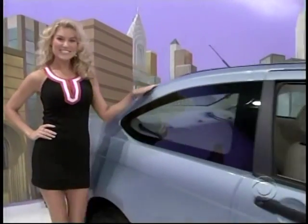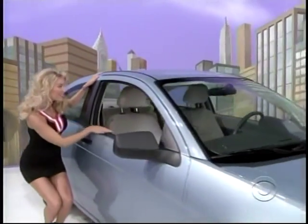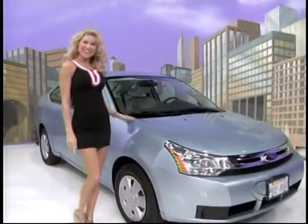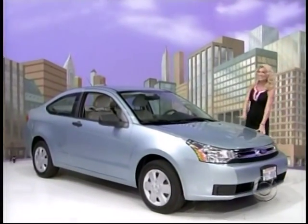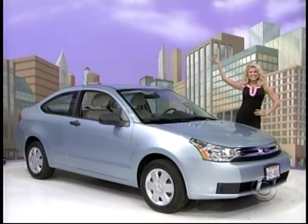It's a new car! A Ford Focus two-door coupe S. Comes with standard equipment plus automatic transmission, Sirius satellite radio, speed control, and floor mats — the Ford Focus.